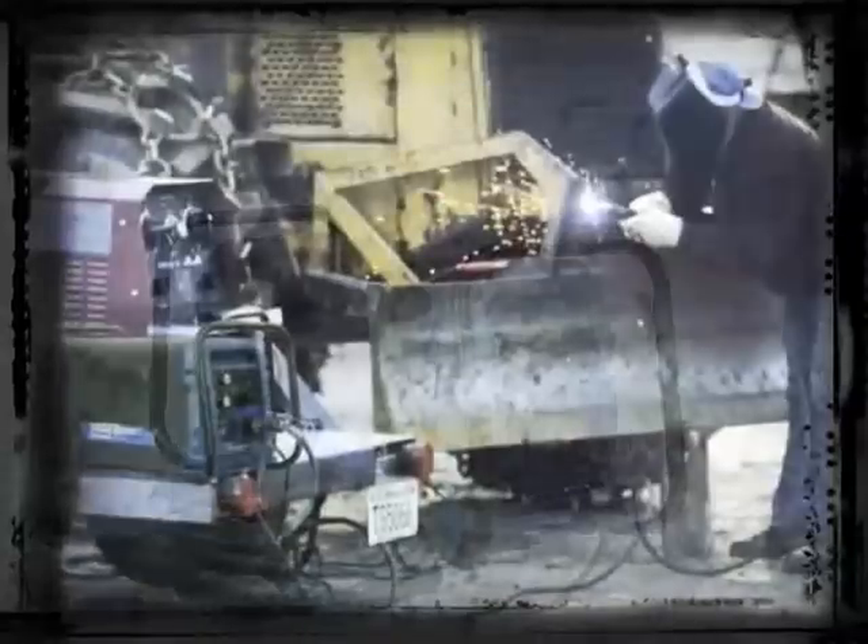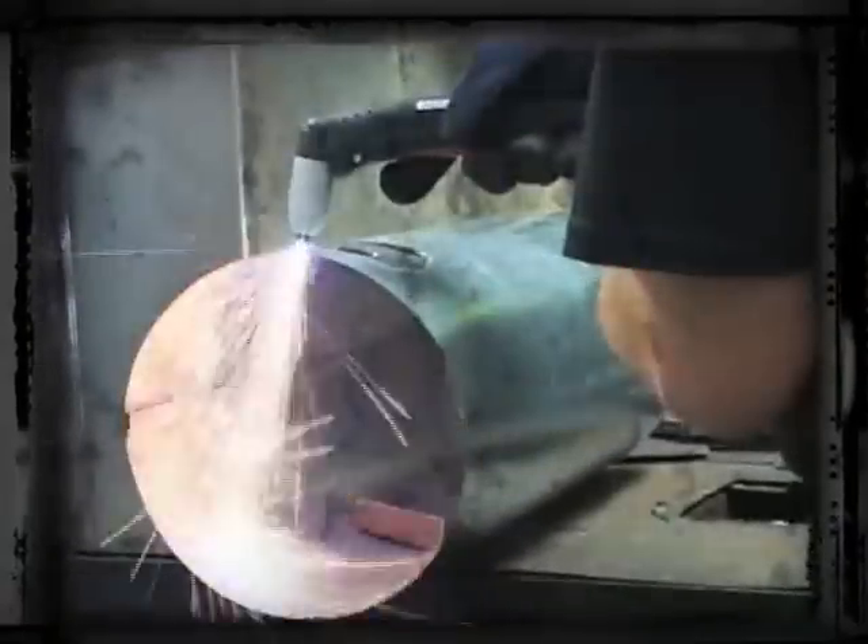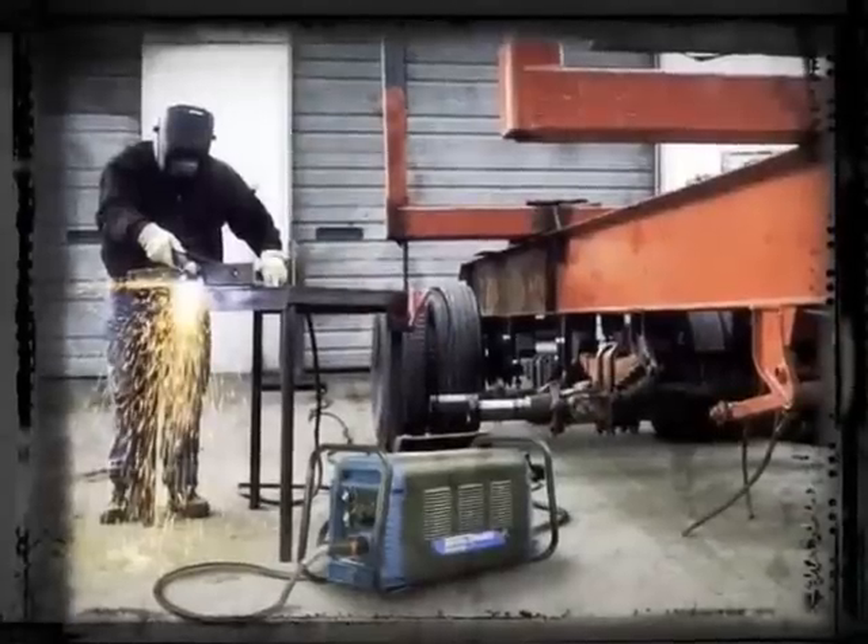The Cutmaster True Series is capable of a wide variety of applications, including auto repair, plumbing and HVAC, metal building, construction, maintenance and repair, heavy fabrication, and more.